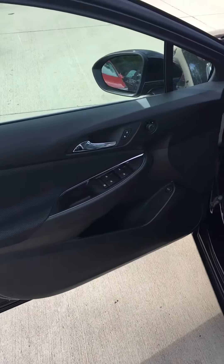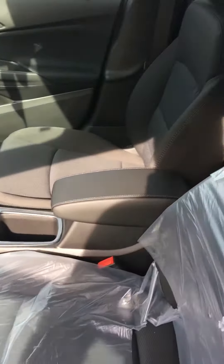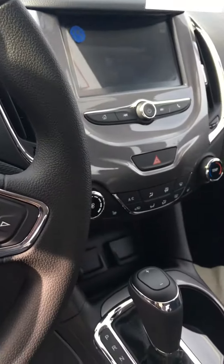As you can see there's power windows, power locks, all that. It is a cloth interior and it's very nice on the inside. You can see your speed, your odometer, your oil life, and all of that.